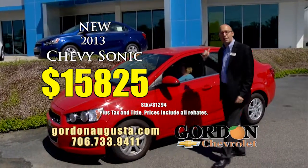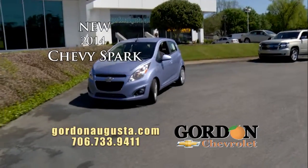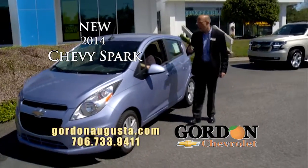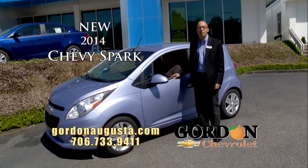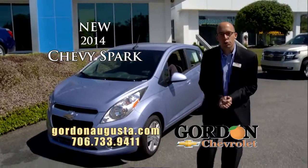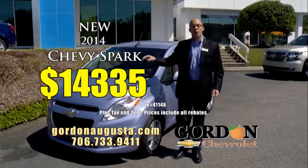Do not miss it. Coming up behind that, if you want that mini car look and great fuel economy — 2014 Chevy Spark. Look at this LT Spark. What a fun car. Alloy wheels, fog lights on the inside, all the power options, Bluetooth, everything you're looking for. A brand new Chevy five-year, 100,000-mile powertrain warranty for $14,335. Unbeatable price.